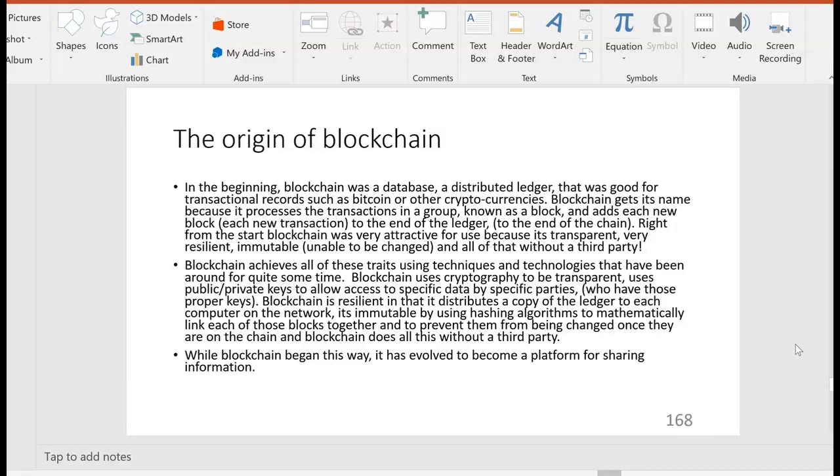That makes blockchain a huge disruptor — potentially an even bigger disruptor than Bitcoin itself. We can use blockchain for a lot of different purposes beyond just being the accounting system for Bitcoin. So blockchain began just for Bitcoin but has evolved to become a platform for sharing information.